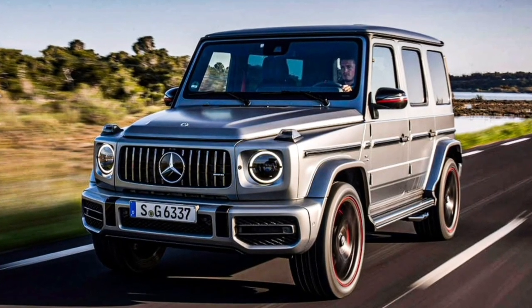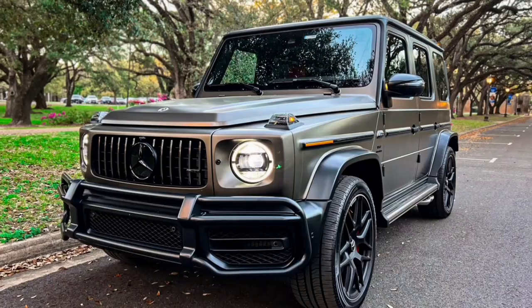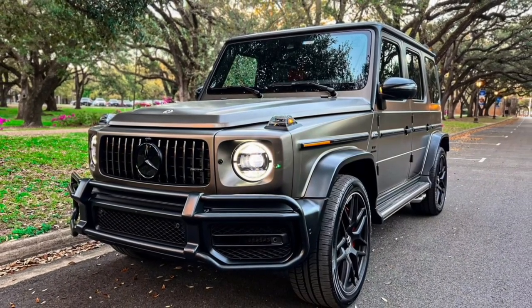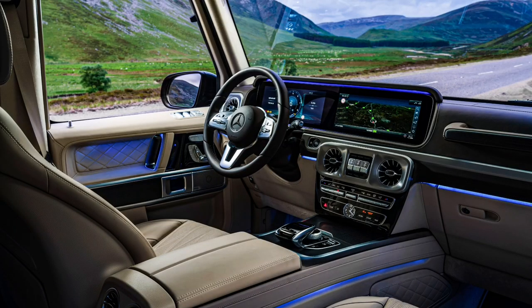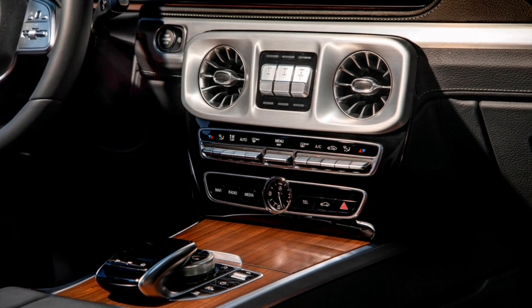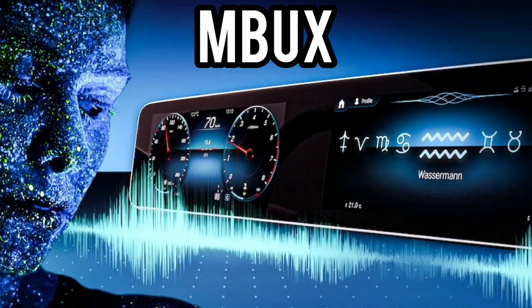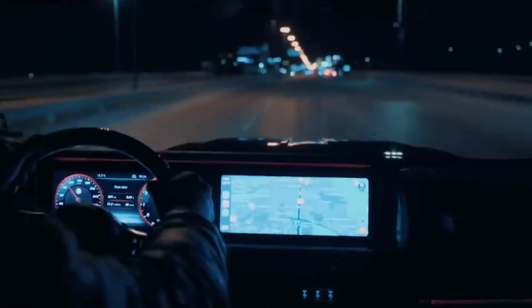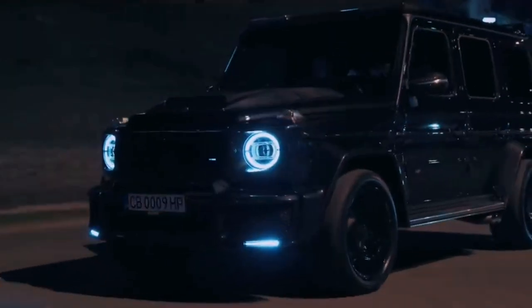If spy shots are to be believed, it might get a little easier to tell a new G-Class from the old. It seems likely that Mercedes-Benz will update the bumpers, grille, and external lighting. We also hope the interior won't be ignored — the G-Class is the last vehicle in Mercedes' lineup using the old infotainment system rather than the praiseworthy MBUX system. If the big G gets the latest system, it could significantly improve its technology score and give the interior a more modern look.